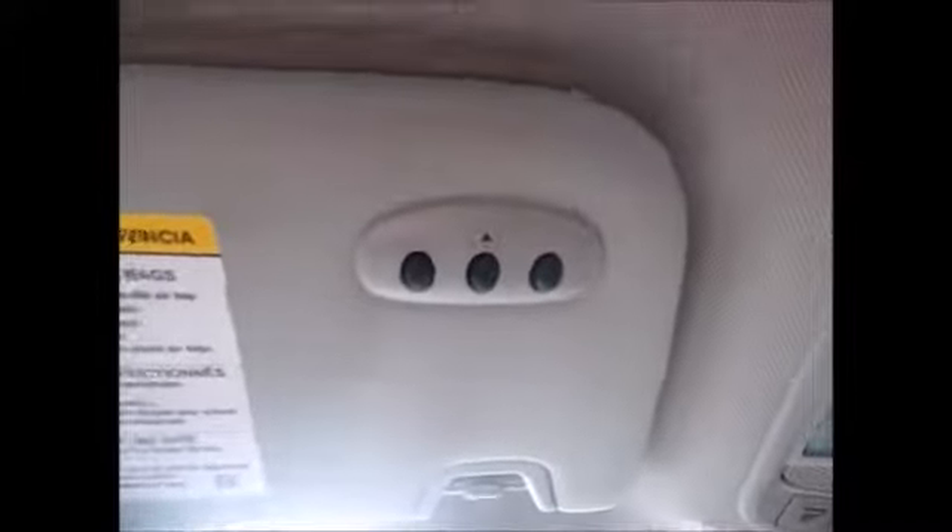Plenty of storage down below and storage in your center console. Your center console also has lots of plug-ins. The owner's manual is in the glove compartment. You have an automatic dimming rear view mirror, moon roof controls, sunglass holders, and garage door openers.